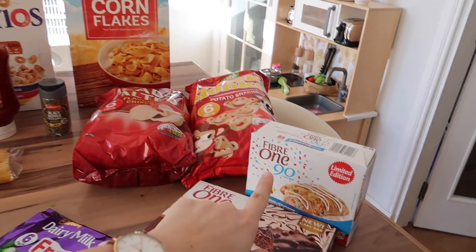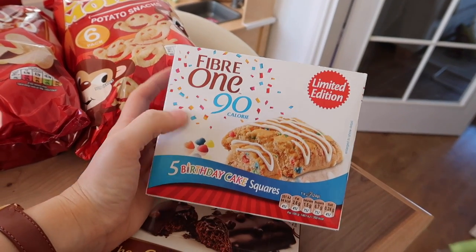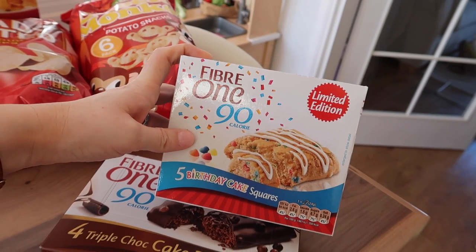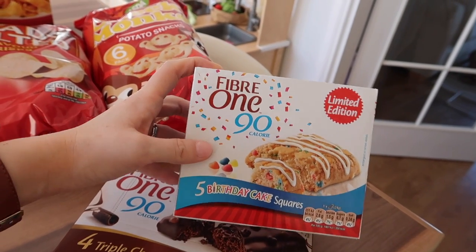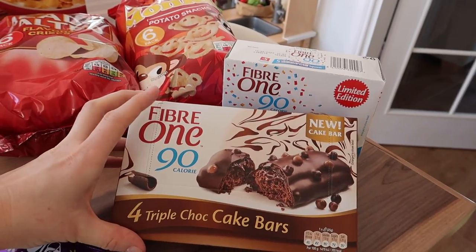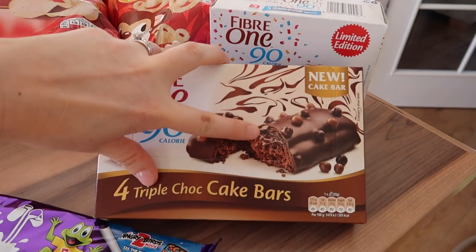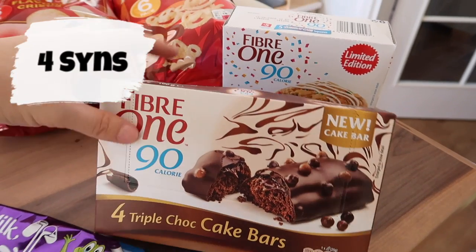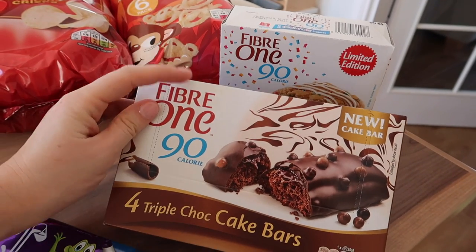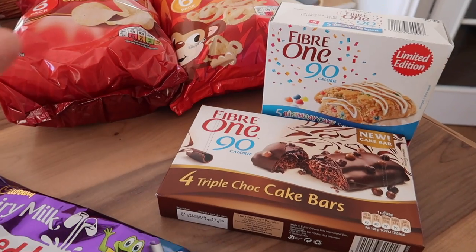Okay, store cupboard items. So I got these Fiber One bars to try - these are the birthday cake squares. I've never tried these before but they are low sins on Slimming World and they look quite fun so I thought I'd try them. I also got these Fiber One triple chocolate cake bars - they have a gooey bit in them and they're also covered in chocolate, and they are low in sins as well. I've only ever tried the chocolate brownie ones, not these cake bars, so I'm interested to see how they taste.